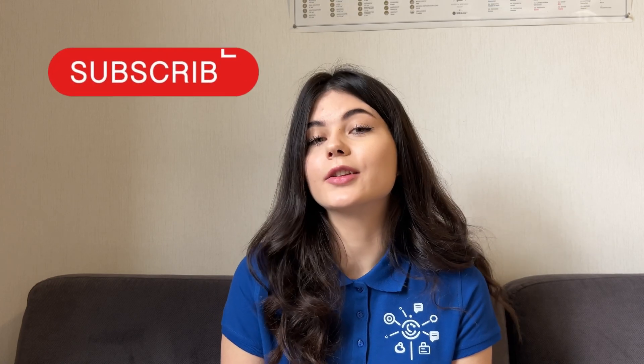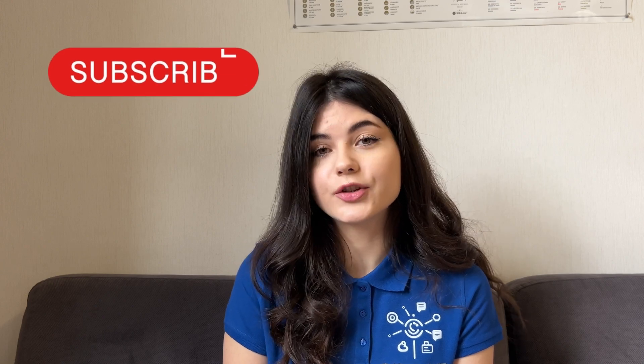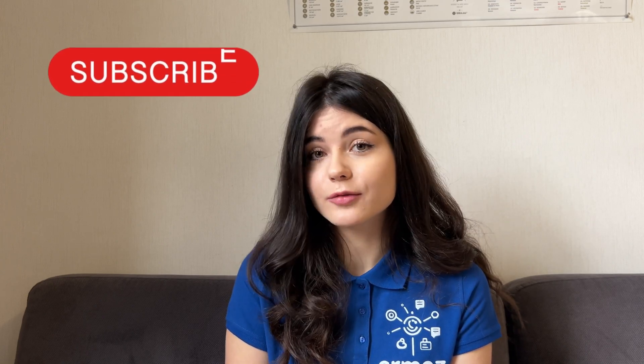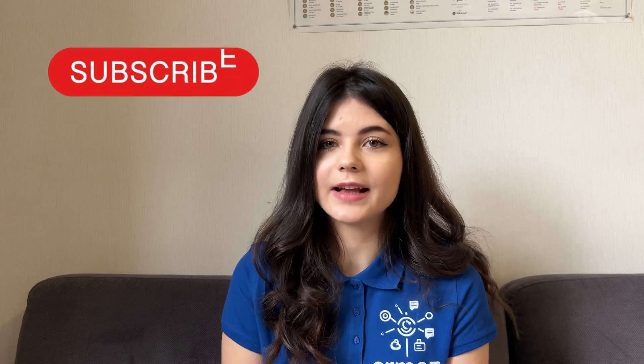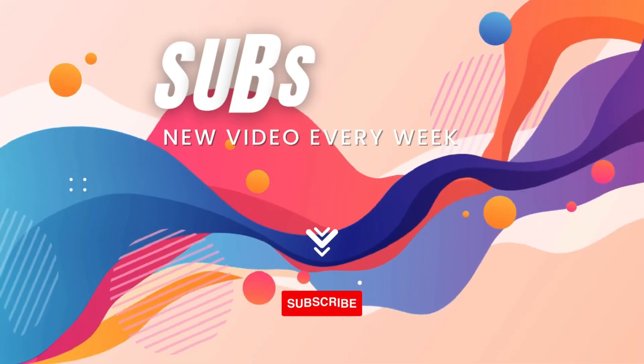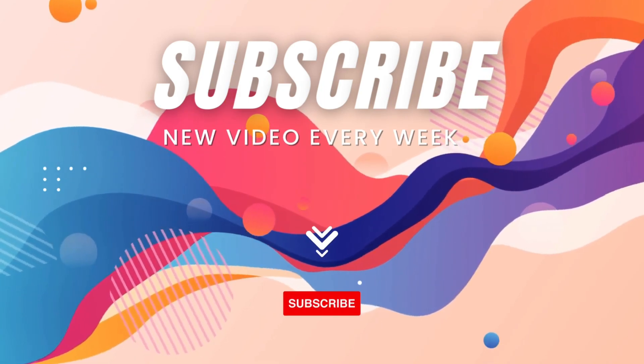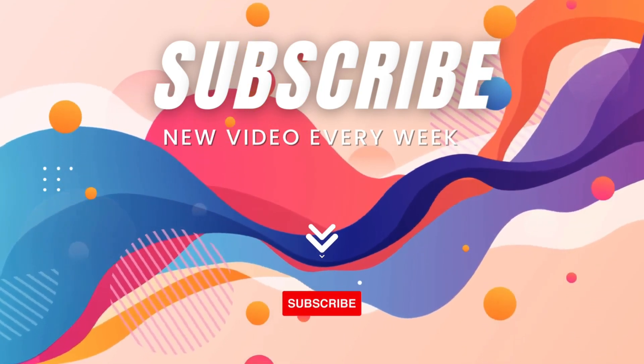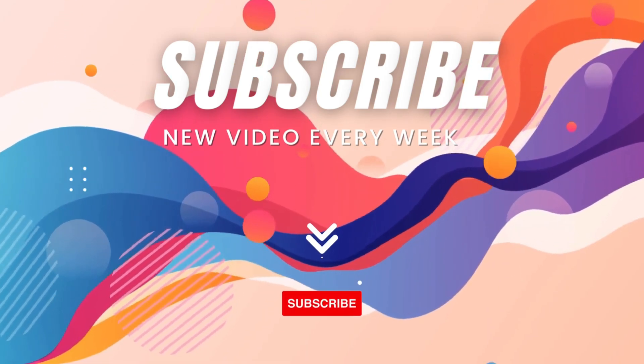Thank you so much for watching this video. I hope that it was helpful for you. Please make sure to subscribe to our channel, click the notification button, and make sure to check out the link for our free consultation. Thank you so much again for watching, and I will see you in the next week's video. Bye-bye.